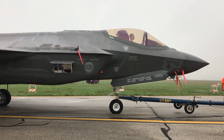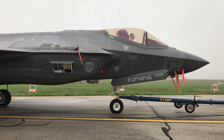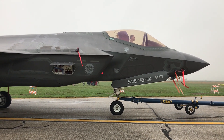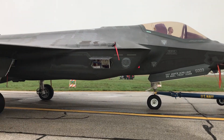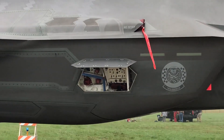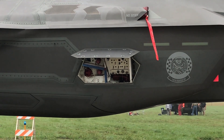This is an interesting look because you can see that open access panel there to the left. That is where they plug in the diagnostics for the F-35. You don't get to see that very often up close. This is about as close as a civilian can ever get to an F-35. That's the diagnostics bay right there.